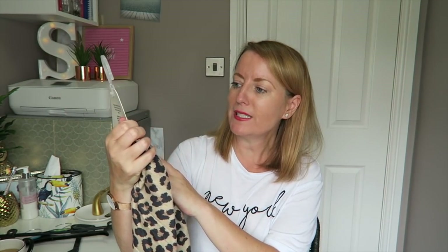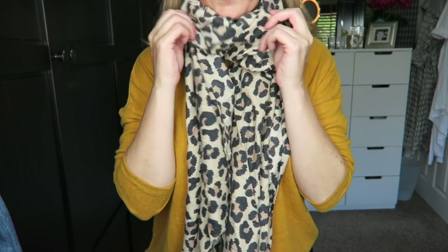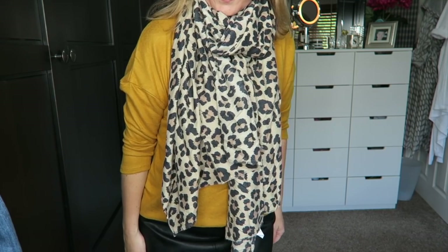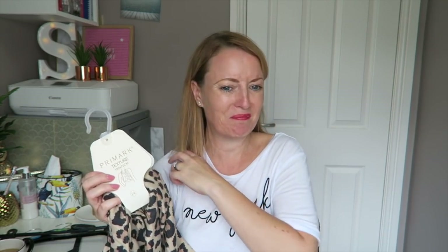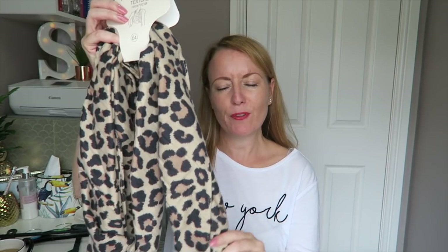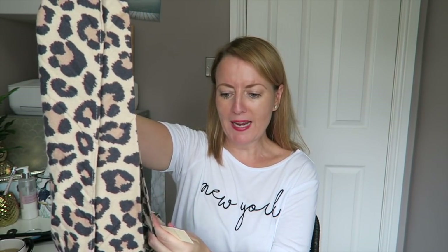Two last things — just two scarves. First, a £4 animal print scarf. It's not wool but it's a really soft, snuggly texture. I sometimes find wool makes me feel a bit sweaty around my neck, so I prefer this kind of texture. Very plain, £4 — I'll be wearing it with everything this year.